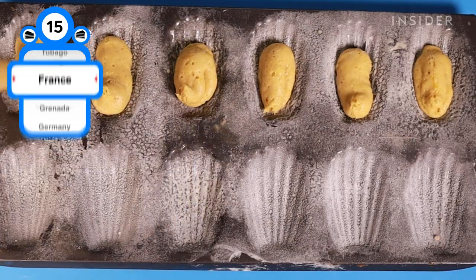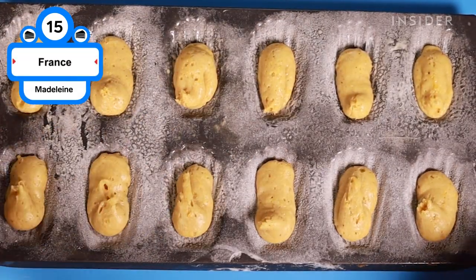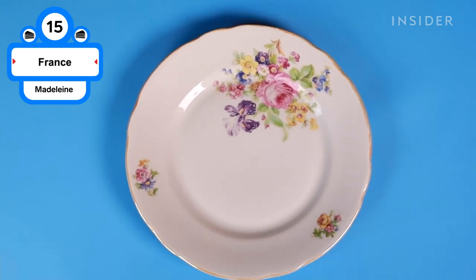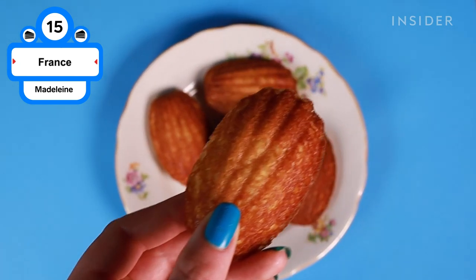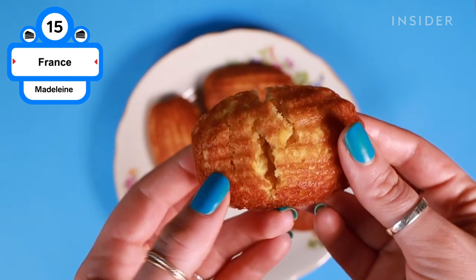Madeleines are little butter cakes eaten with tea. They start with an airy batter called genoise that's piped into distinct shell molds made specifically for this pastry and cooked until golden brown. Crisp on the outside and perfectly sweet and spongy on the inside, they're the perfect portable treat.